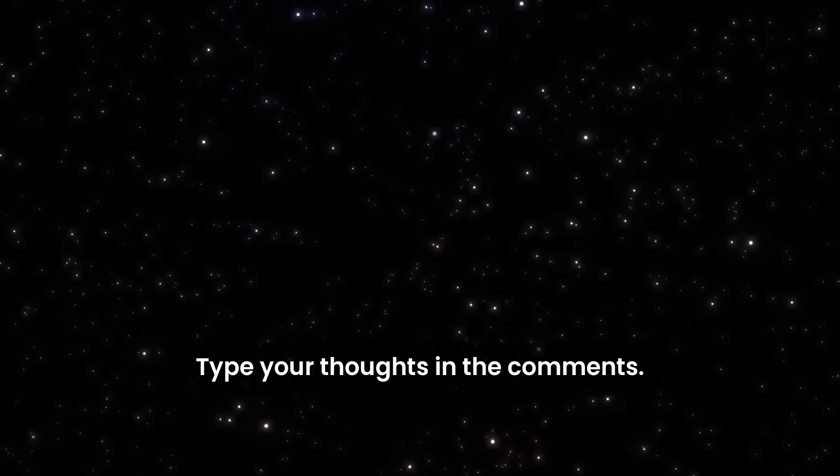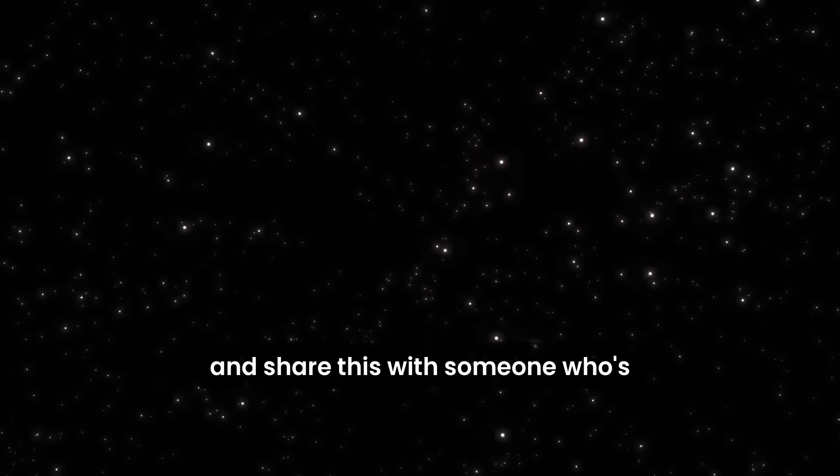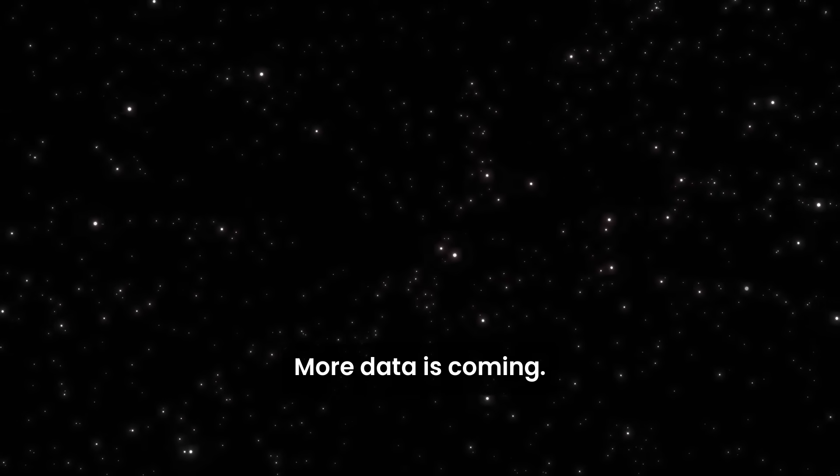Type your thoughts in the comments — I read all of them. And if you want to keep following these updates as new images drop, hit like, subscribe, and share this with someone who's been watching 3i Atlas closely. More data is coming.